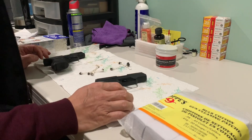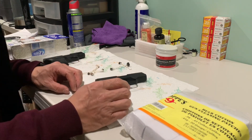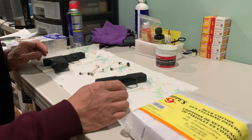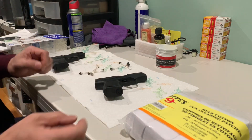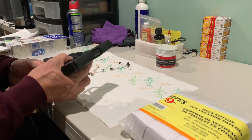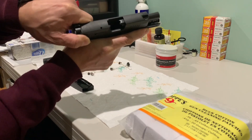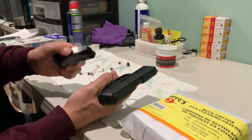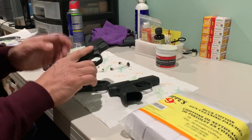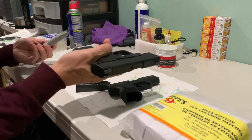Before we do further comparison on operation and accuracy, let's do a safety check first. Make sure the gun is pointing in a safe direction, keep your finger off the trigger, release the magazine, and check that the chamber is empty. For the M&P Shield as well — finger off the trigger, chamber is empty. Both guns are safe.